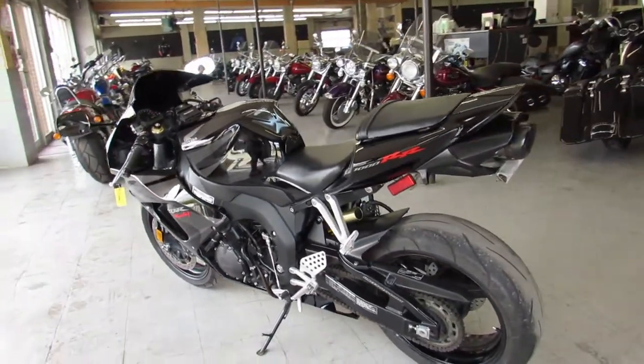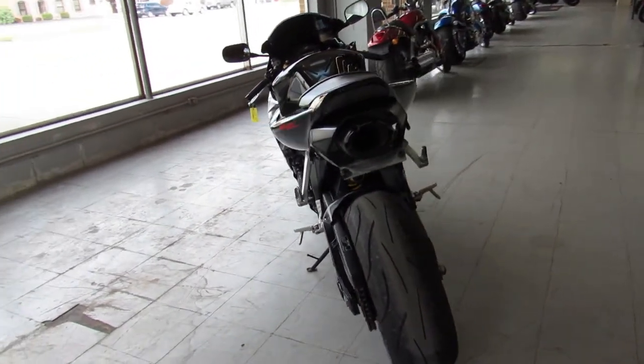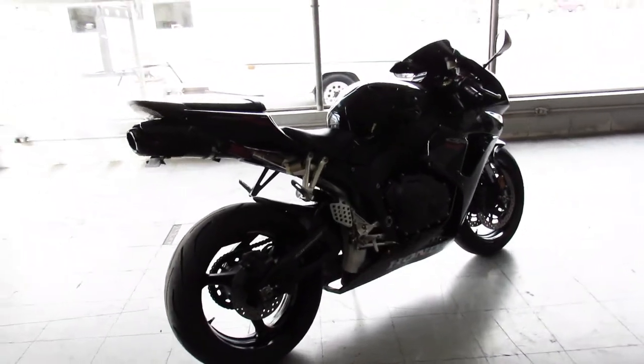It's got the fender eliminator kit, flush mount front turn signals, blacked out windscreen, and a Two Brothers carbon fiber Black Series exhaust. Makes this thousand RR sound mean guys. Running at the front of the pack and looking good doing it.